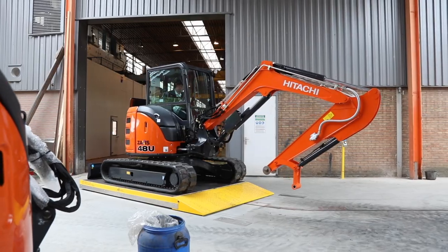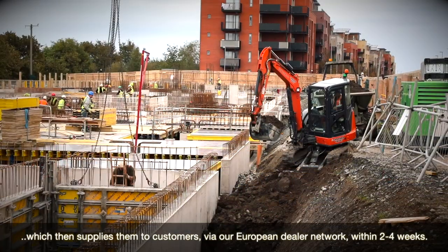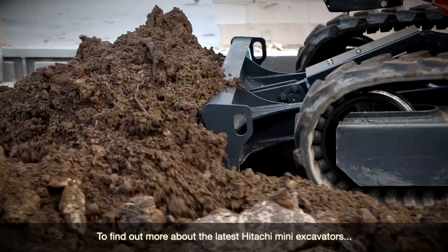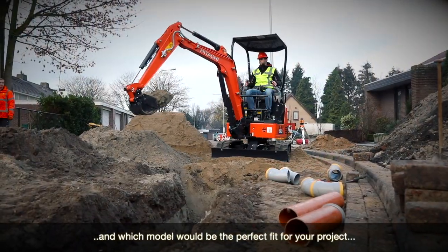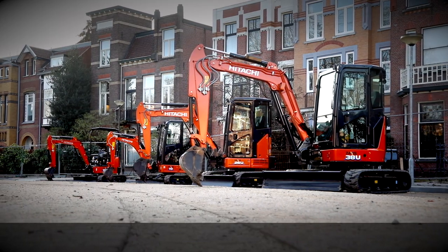From here, mini excavators are transported to the nearby European distribution centre, which then supplies them to customers via our European dealer network within 2-4 weeks. To find out more about the latest Hitachi mini excavators and which model would be the perfect fit for your project, please contact your local Hitachi dealer.